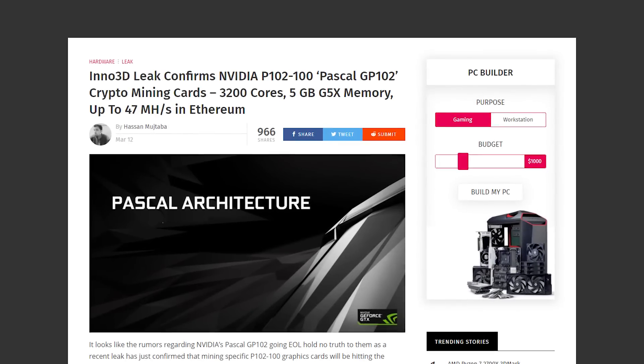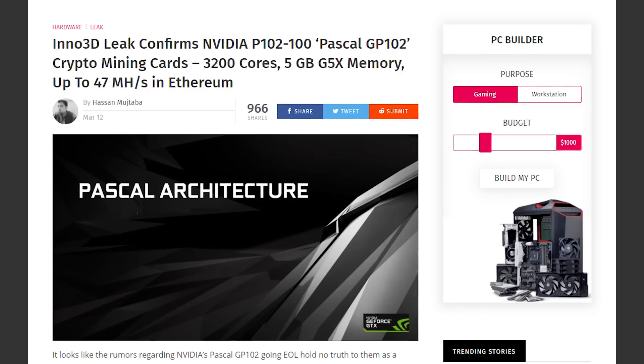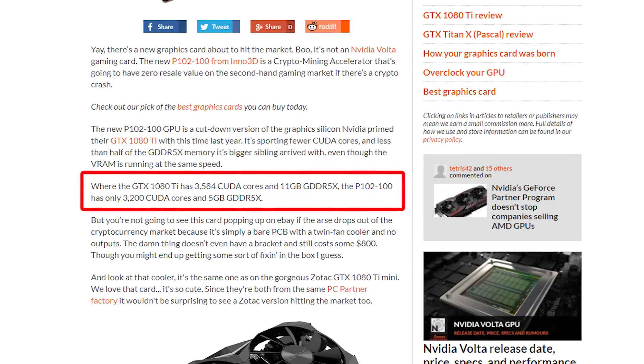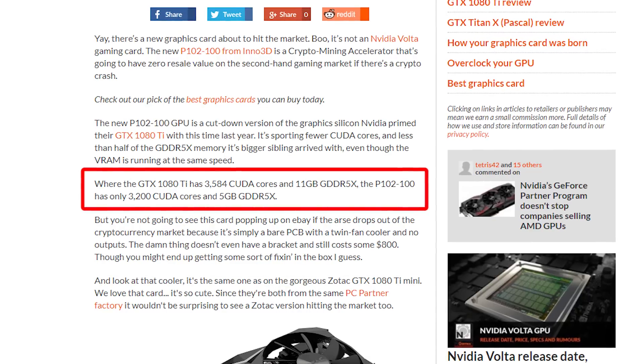In the last two or three days we've been getting some rumored and now confirmed leaks that Nvidia is bringing out a dedicated GTX 1080 Ti mining card, codenamed the P102-100. Just like the GTX 1060 P106-100, this one is going to be a stripped-down version of the GTX 1080 Ti.